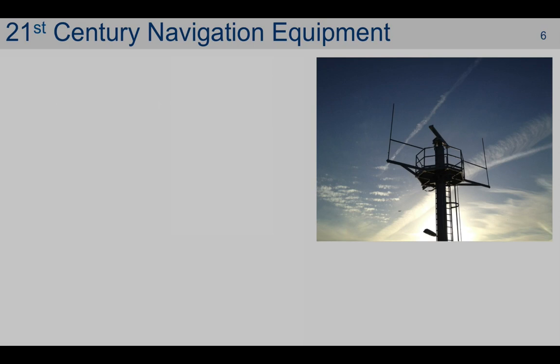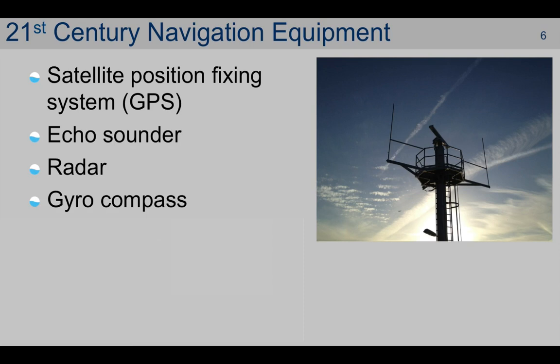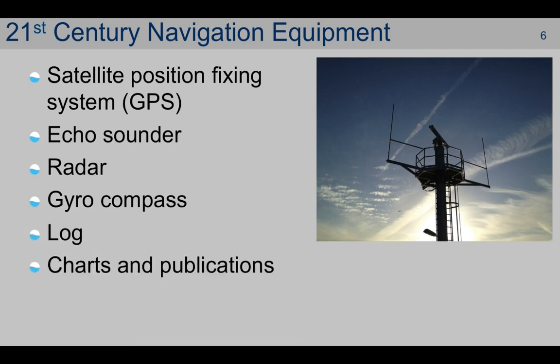In the 21st century, the principal navigation tools are satellite position fixing system — from here on in we'll talk about it as GPS — echo sounder, radar, gyro compass, log, and charts and publications. So let's look at those briefly, all in turn.